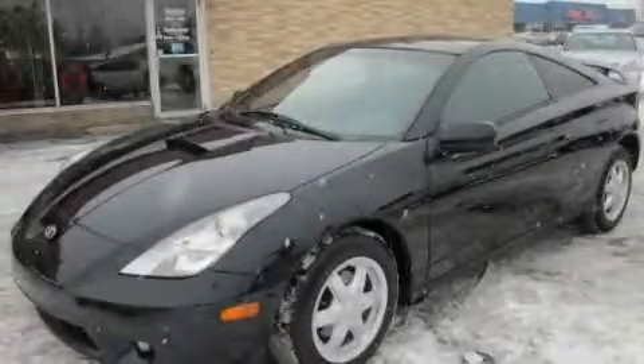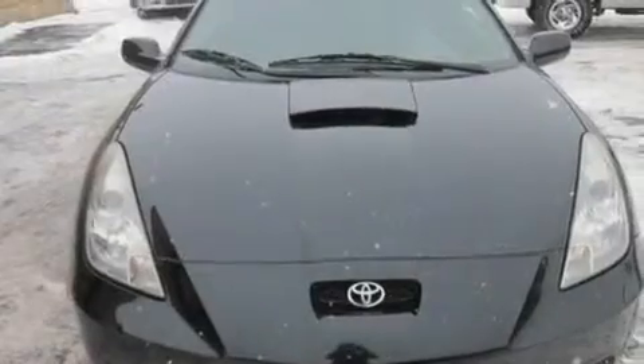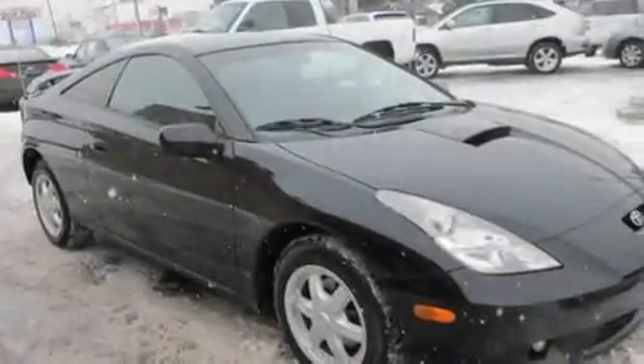This is a 2002 Toyota Celica, pushing the limits of automotive excellence. It features a 1.8-liter four-cylinder engine and an automatic transmission.